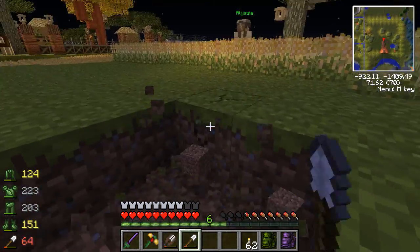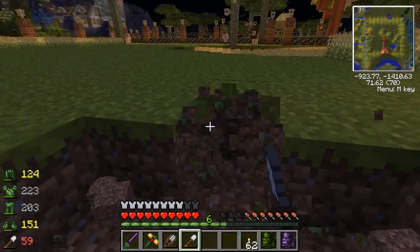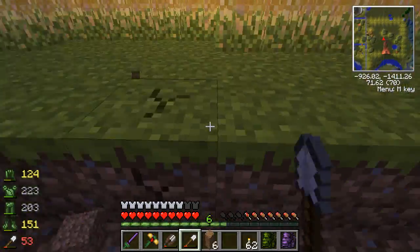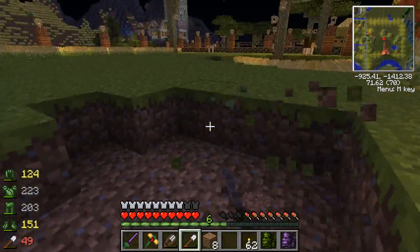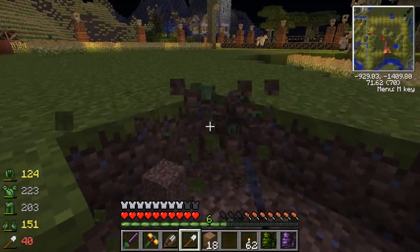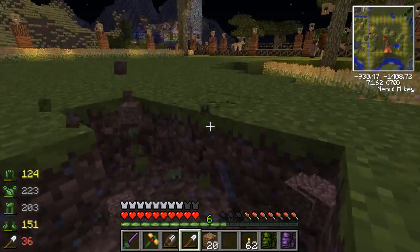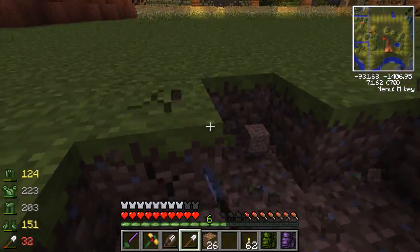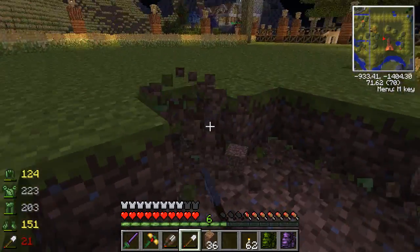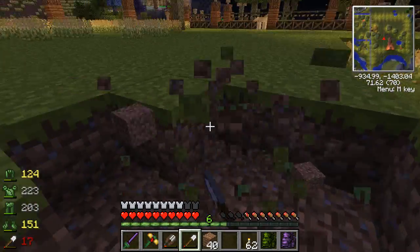Now we're going to go like this and make our little S - a little curve. Maybe a bit further out. Make our little curve this way. I think Nala is one of the more outgoing of the lions in our lion pride.